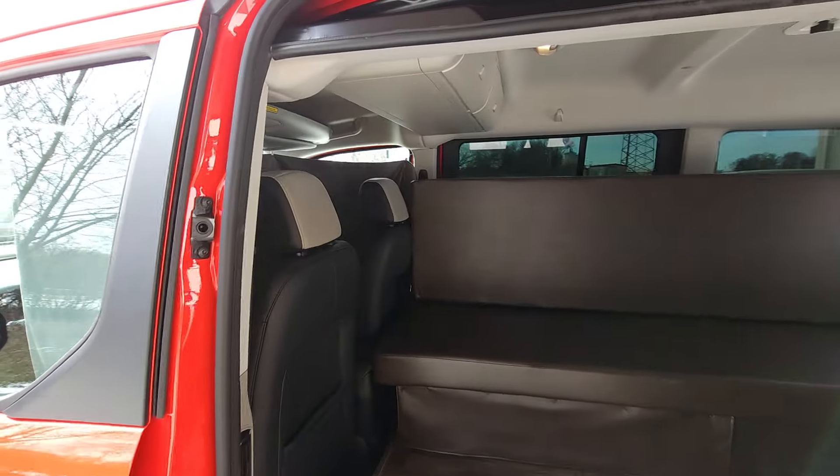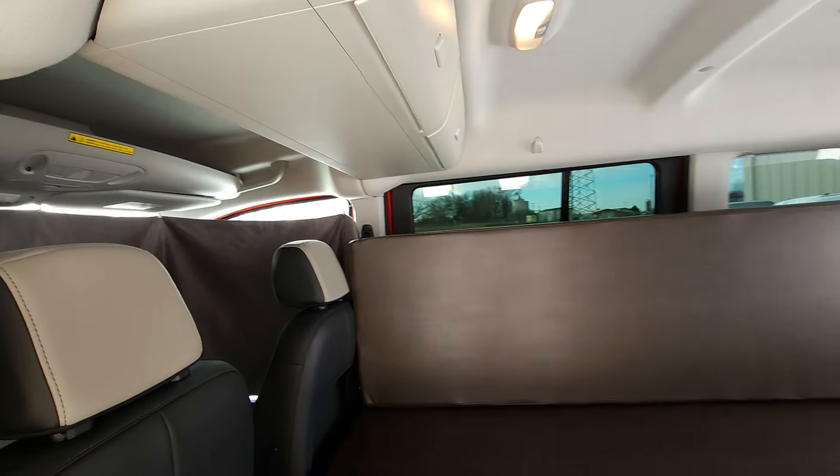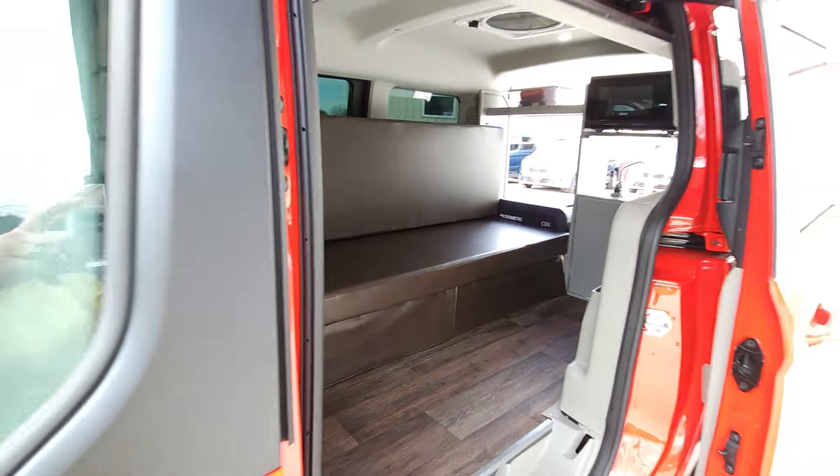It has built-in navigation and great safety features including a large reverse camera, blind spot indicators in the mirrors, lane crossing alerts, and lane keeping assist.